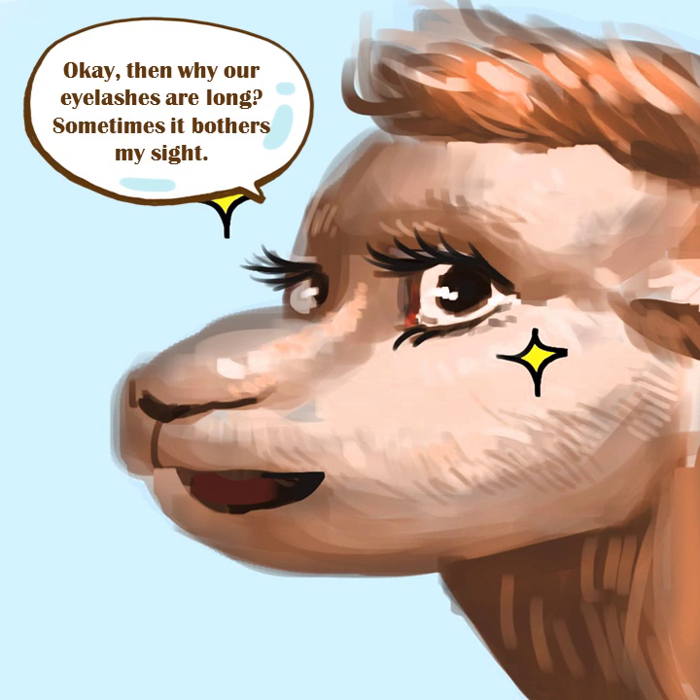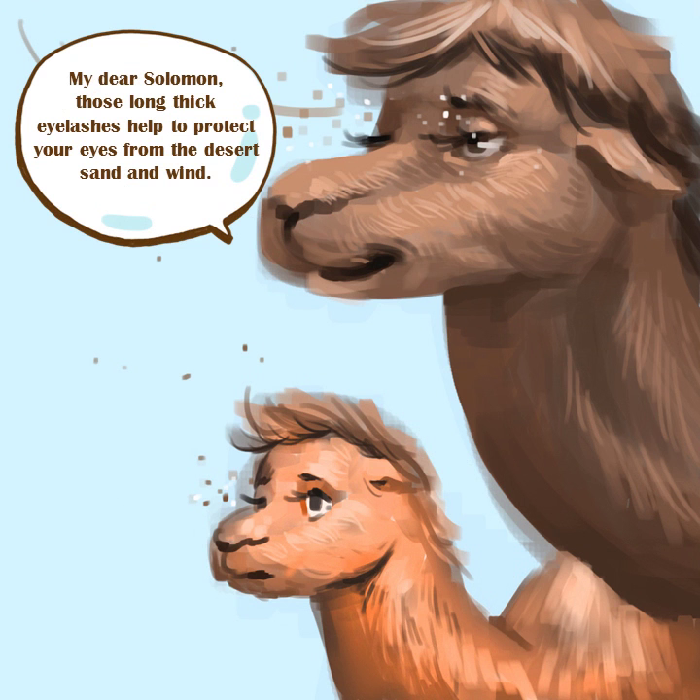Okay, then why are our eyelashes so long? Sometimes it bothers my sight. My dear Solomon, those long thick eyelashes help to protect your eyes from the desert sand and wind.